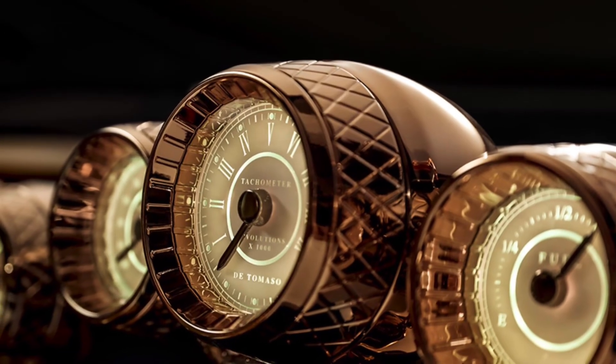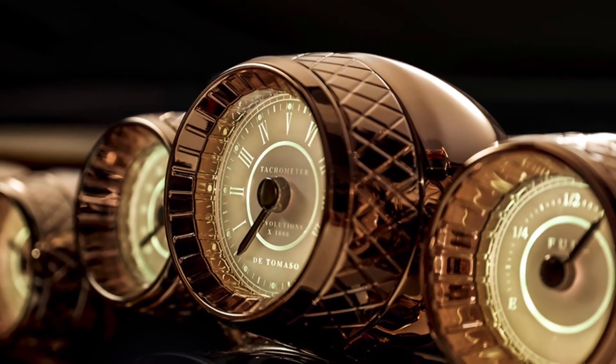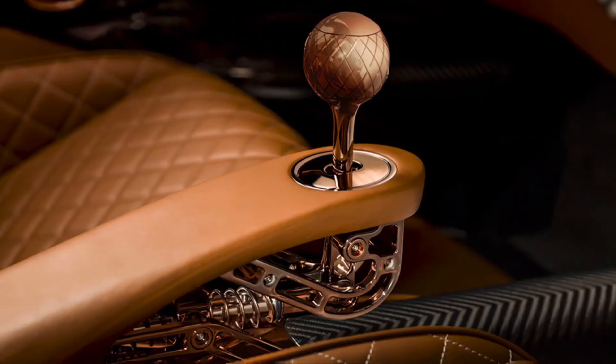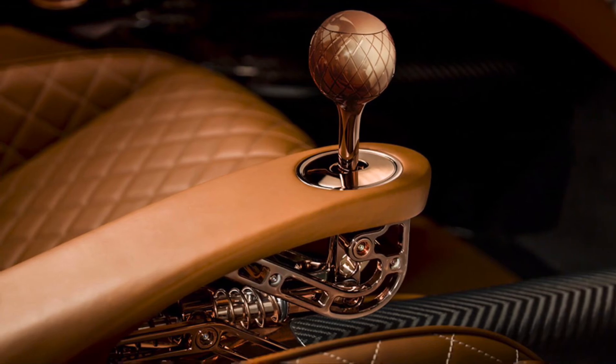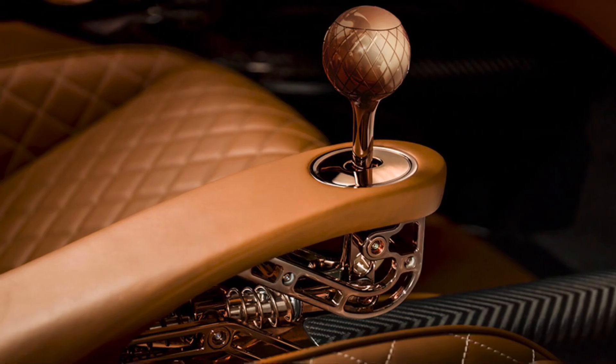This thing actually has a six-speed manual, which is really cool — most hypercars don't have that. I love manuals. Just absolutely amazing how cool this car is. Like and subscribe, and I'll see you guys in the next one!